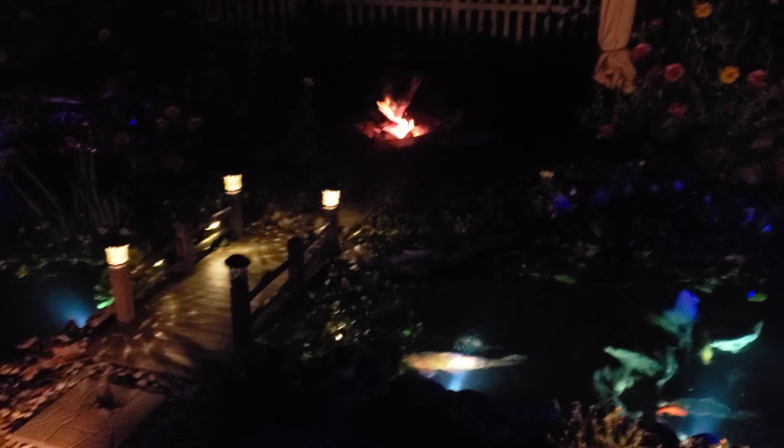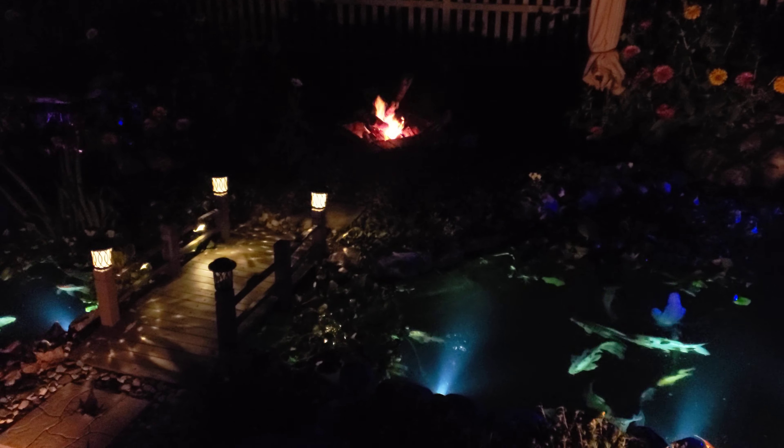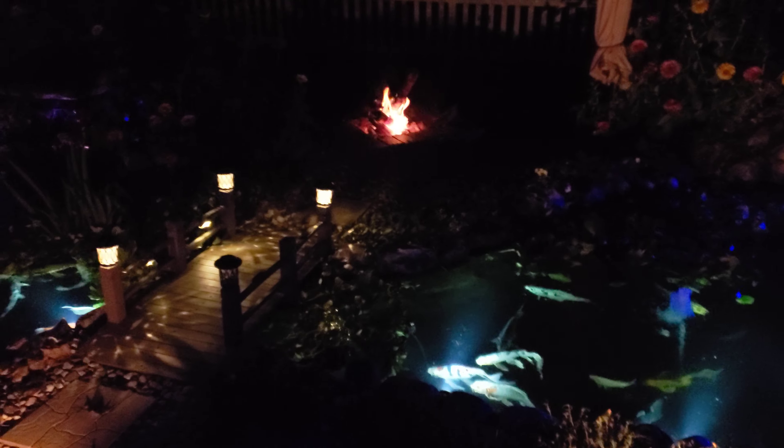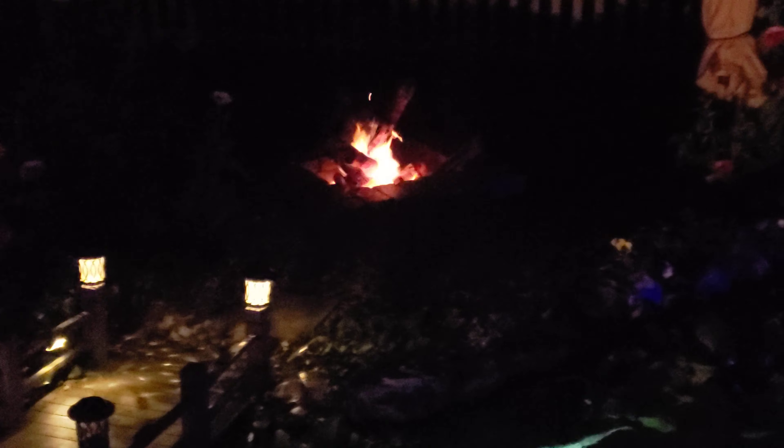If you look here in the distance we've got a fire pit and we use it quite often. It's really just a nice ambiance in the evening when you're out here viewing your pond. It's unique in several ways — you can use it during the spring and the fall when it's a little bit chillier.